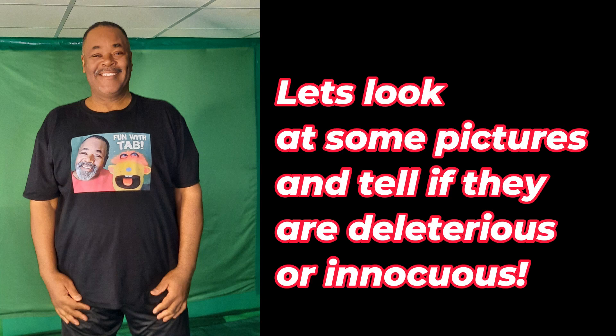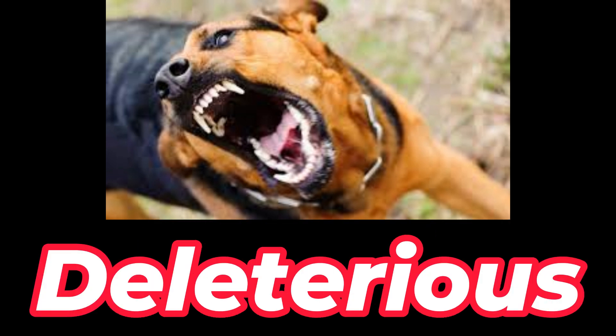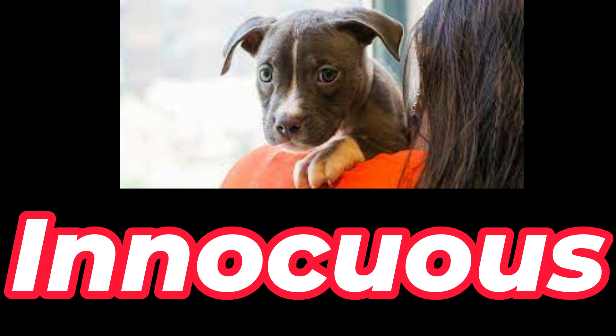Let's look at some pictures and tell if they are deleterious or innocuous. Innocuous or deleterious? Deleterious — because he looks like he can harm someone. Innocuous or deleterious? Innocuous — he looks so harmless. Deleterious — and cute.